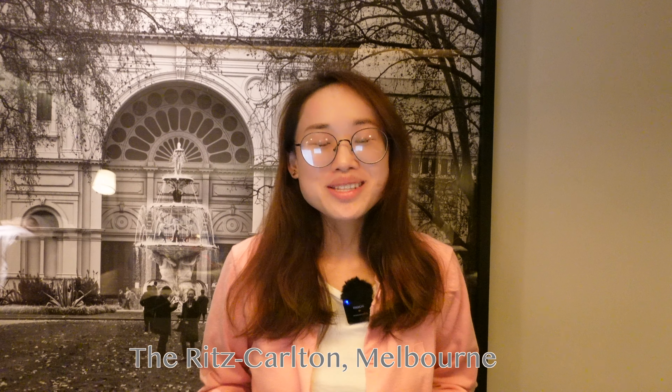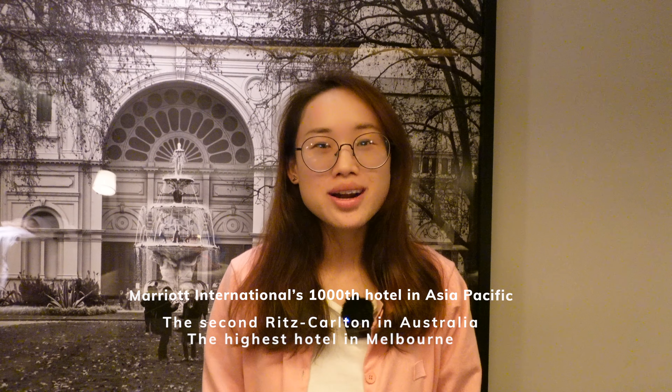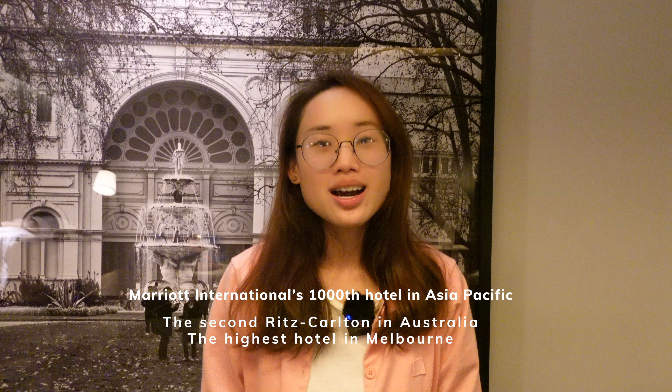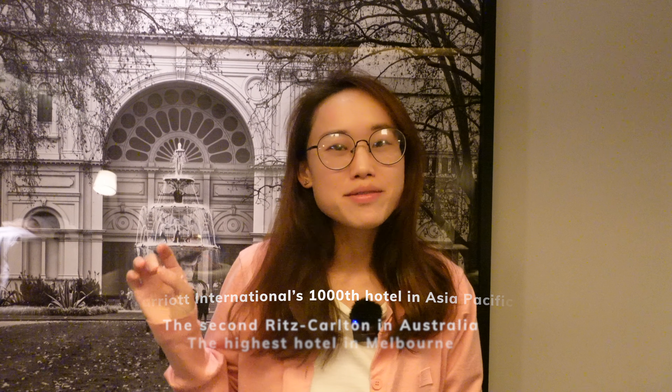The Ritz Carlton Melbourne was just opened on the 24th of March 2023. It is actually the second Ritz Carlton hotel in Australia — the first one is located in Western Australia. Just after its opening, it is already ranked as the highest hotel in Melbourne. Before we get on to the main video of the room tour, I'd like to give you a wrap-up on highlights, lowlights, and the membership benefits for staying at the Ritz Carlton Melbourne.